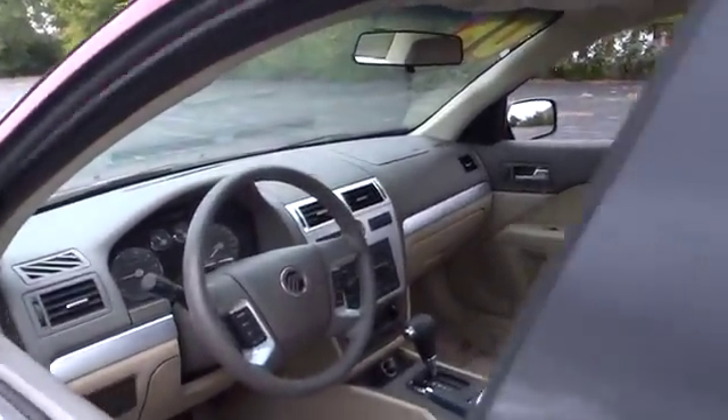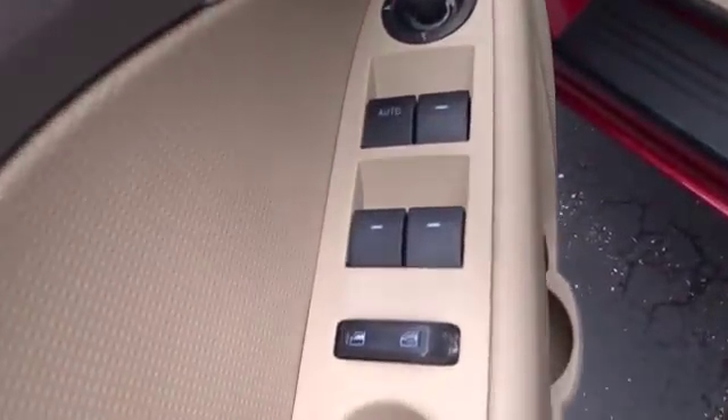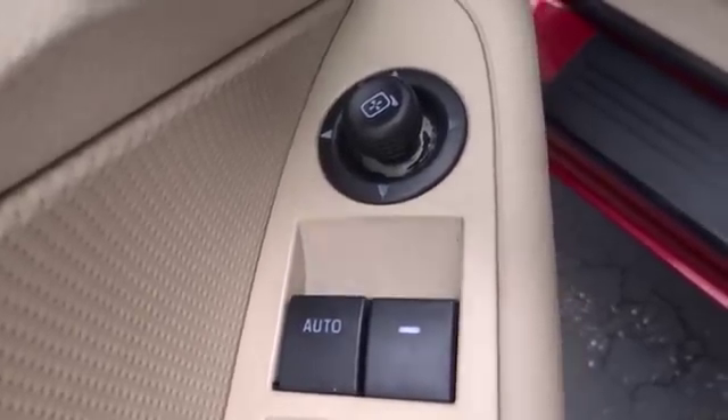Rear window defroster, auxiliary power outlet, leather, front stabilizer bar, power seat, tilt steering wheel, emergency trunk release, body color door handles, four-piece floor mat set.